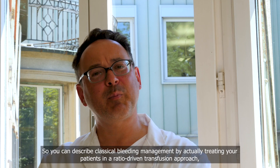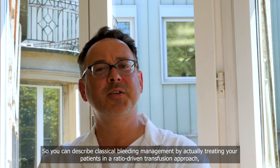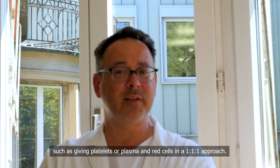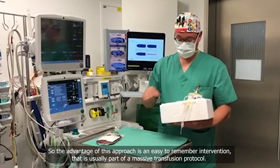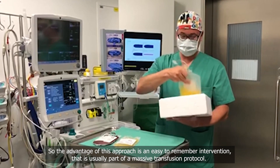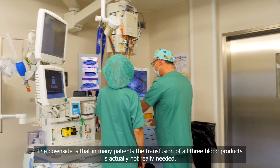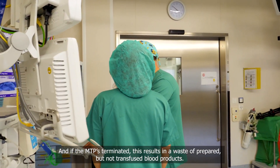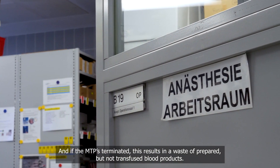Classical bleeding management involves treating patients with a ratio-driven transfusion approach, such as giving platelets, plasma, and red cells in a one-to-one-to-one ratio. The advantage of this approach is an easy-to-remember intervention, usually part of a massive transfusion protocol. The downside is that in many patients, transfusion of all three blood products is not really needed, and when the MTP is terminated, this results in waste of prepared but untransfused blood products.